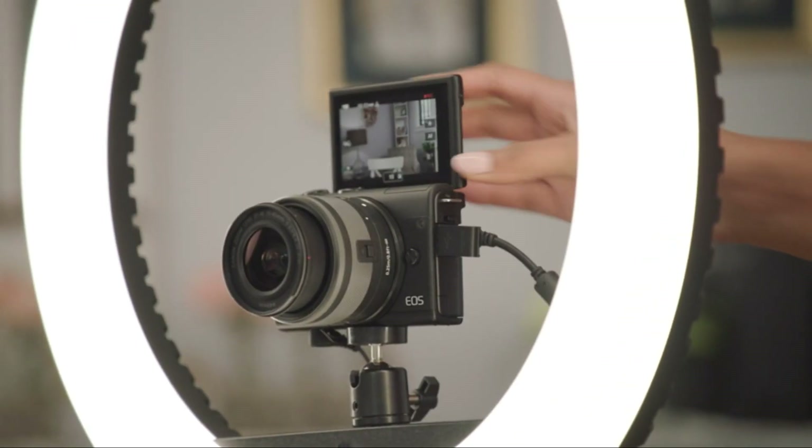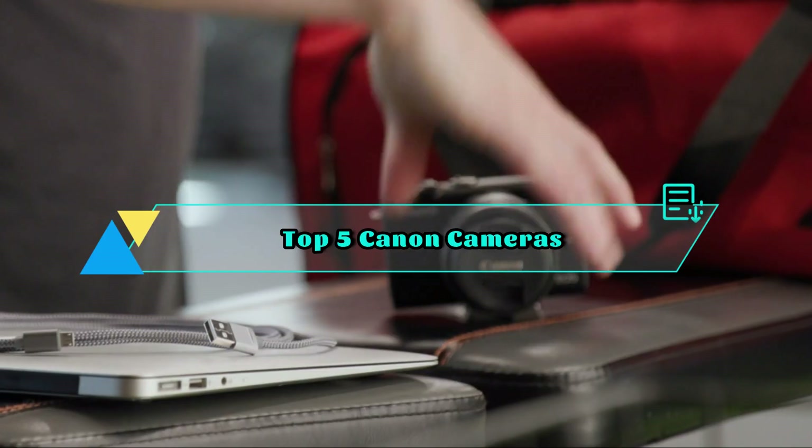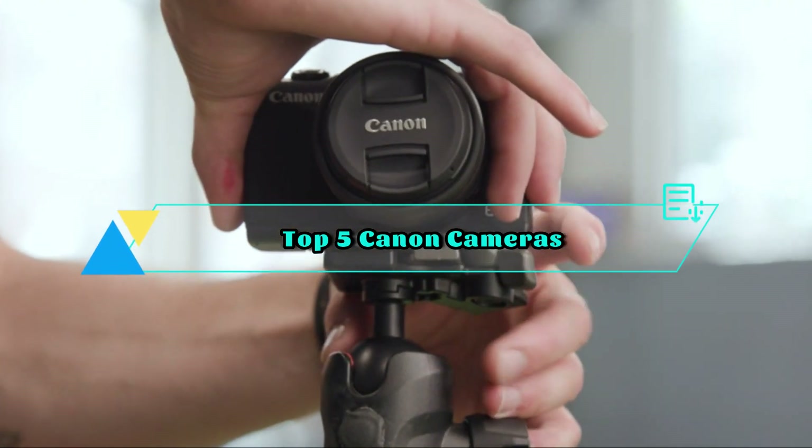Welcome to the world of photography enthusiasts. In this review, we'll explore the top 5 best Canon cameras available in 2023, designed to elevate your photography experience to new heights.